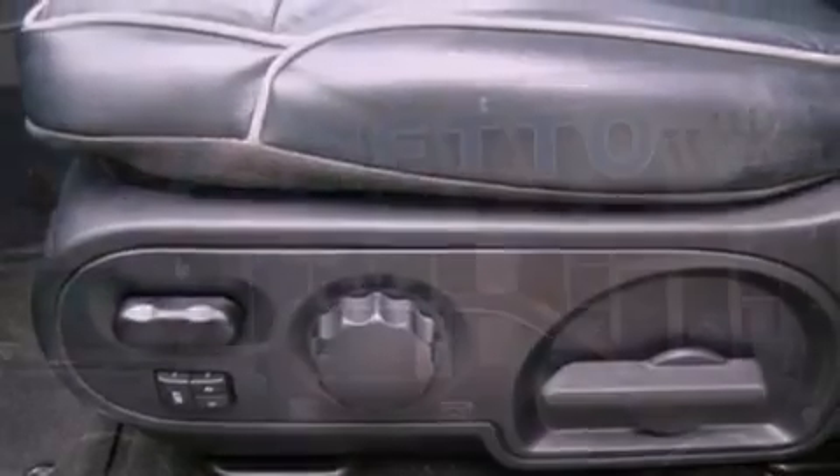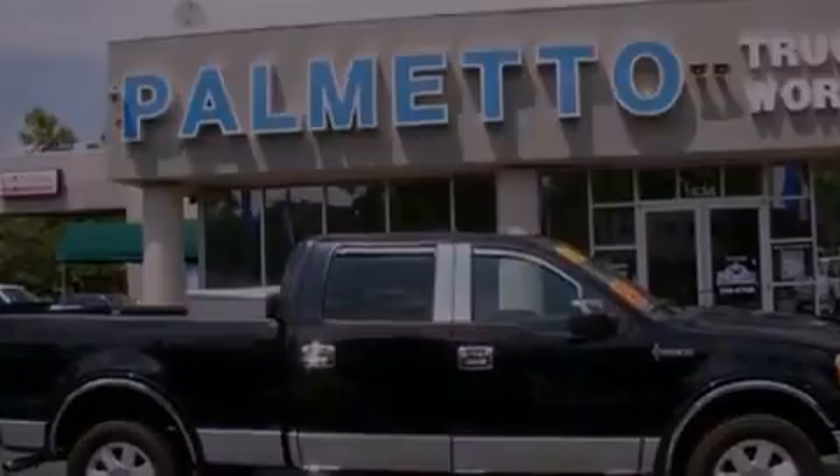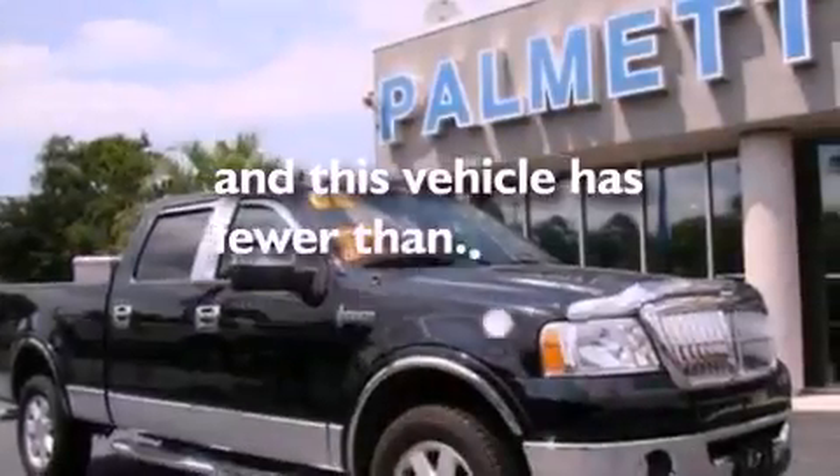Also included are a bed liner, running boards, front fog lights, dusk-sensing headlights, an auto-dimming rear-view mirror, and this vehicle has less than 64,000 miles.